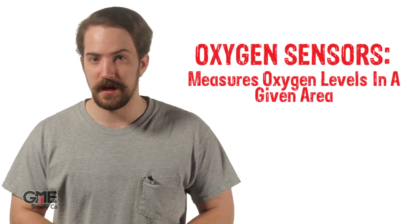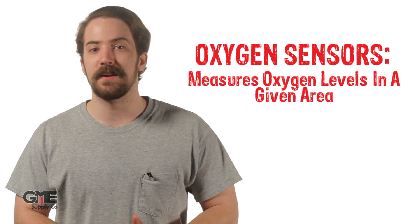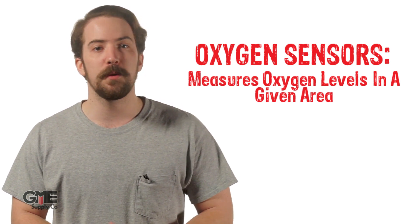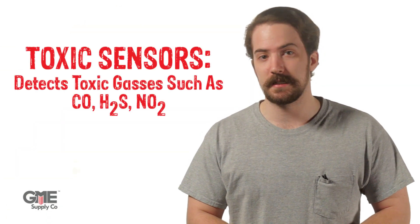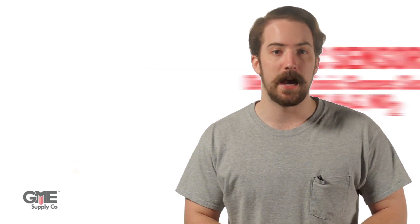Oxygen sensors do exactly what it sounds like — they measure the levels of oxygen in a given space. This is useful in confined space situations where a worker may only have a limited amount of oxygen available. Then there are toxic sensors, which measure the levels of toxic gases like carbon monoxide, hydrogen sulfide, and nitrogen dioxide.